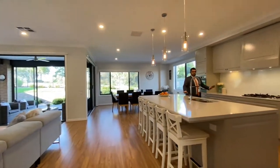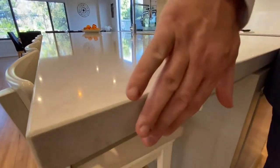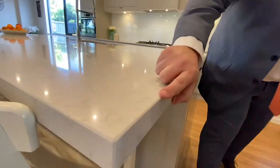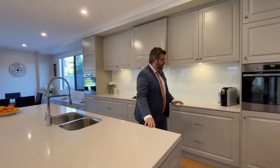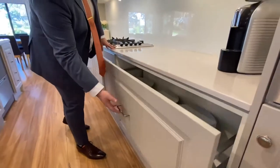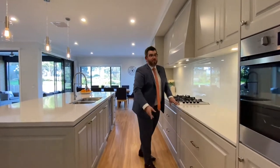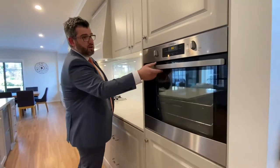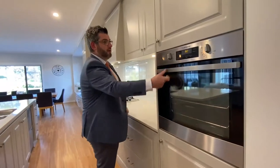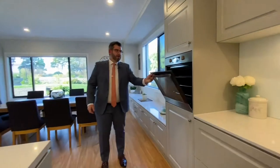The kitchen has a gorgeous oversized bench in 40mm stone, with a breakfast bar addition and beautiful beveled edges. The cabinetry was chosen from the display home — stunning two-pack craftsmanship. They've got dual Westinghouse gas ovens, 700mm, which were actually shipped down from Sydney because that size gas oven wasn't available locally — one here and one over here.